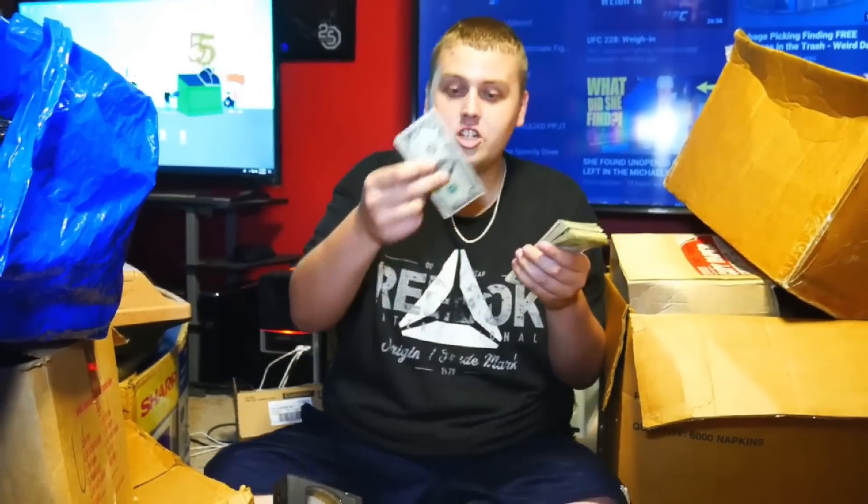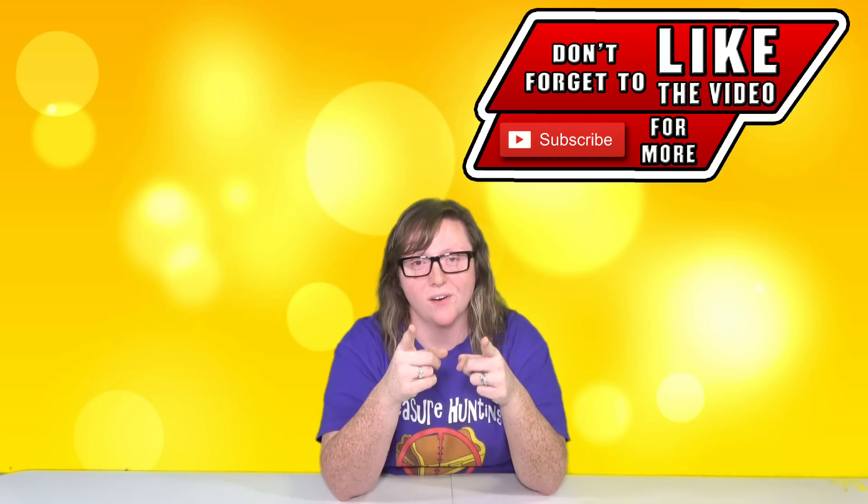Welcome back to Treasure Hunting with Jebus! If you've ever wondered what a storage auction buyer comes across during their career, even though we've only been doing it for about nine months, we're about to show you the top 10 storage unit finds that we have found. Like the video, subscribe if you're new, and let's get into it. We're gonna start off with number 10.